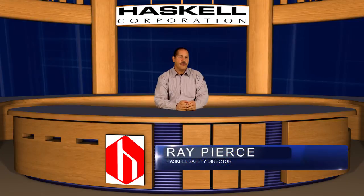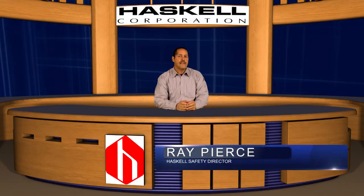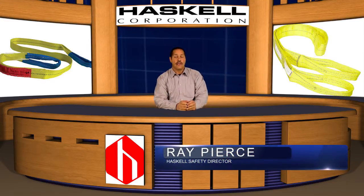During the week of October 7, 2013, we experienced three separate incidents involving rigging failures.